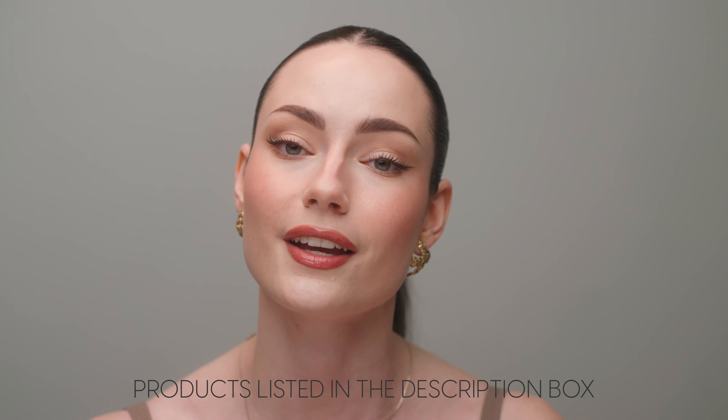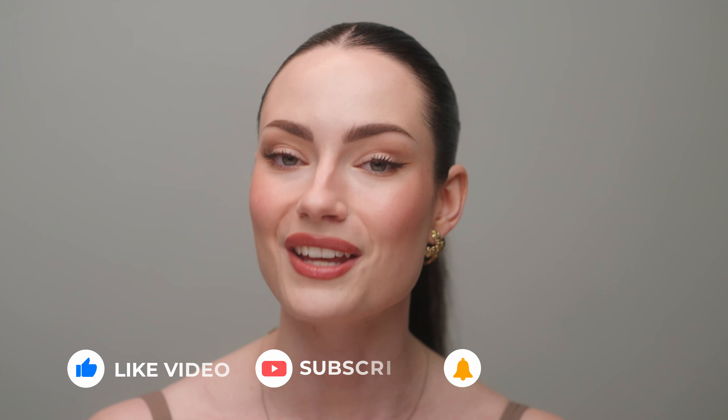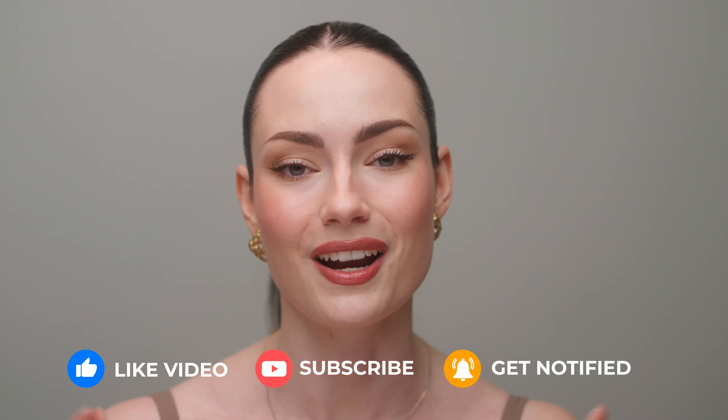I use a lot of my absolute most favorite products in this video, so if you want to check out anything I mention, everything is listed down in the description box below. But before we get into it, don't forget to give this video a thumbs up, subscribe to my channel, and hit the bell notification. I'm trying to get past 10,000 subscribers and we're almost there, so I would love if you join the fam. Let's get right into it.